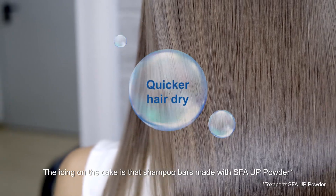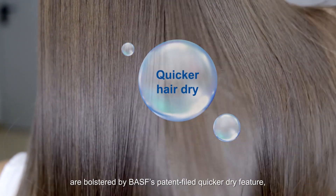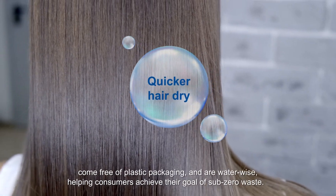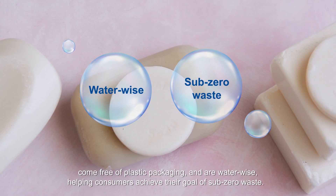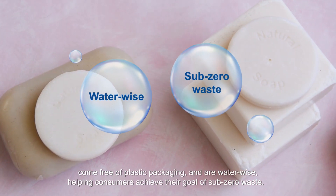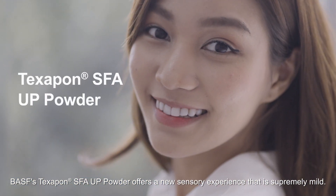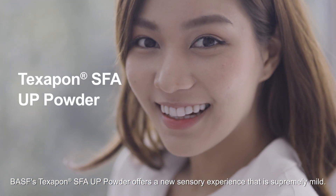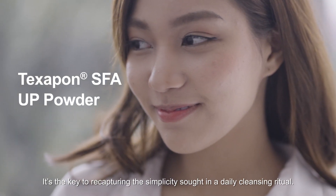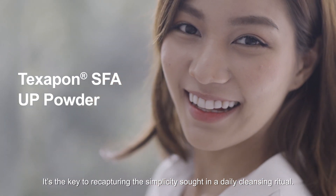The icing on the cake is that shampoo bars made with SFA-UP powder are bolstered by BASF's Patent Filed Quicker Dry feature, come free of plastic packaging and are water-wise, helping consumers achieve their goal of sub-zero waste. BASF's Texapon SFA-UP powder offers a new sensory experience that is supremely mild. It's the key to recapturing the simplicity sought in a daily cleansing ritual.